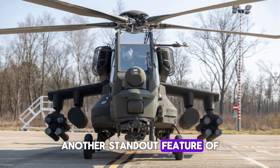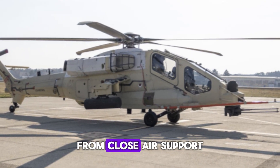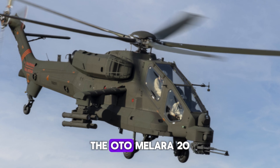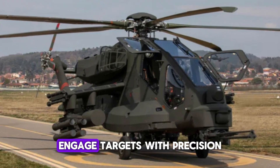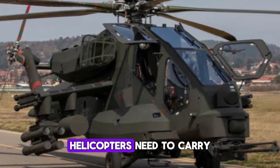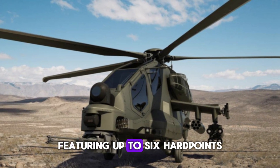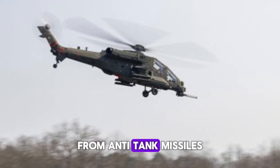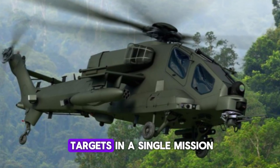Another standout feature of the AW-249 is its adaptability. The helicopter is built to handle a wide range of missions, from close air support to anti-armor operations. It's equipped with a chin-mounted trainable automatic cannon, the Oto Melara 20mm TM-197B, providing devastating firepower with precision. The AW-249 also features wing stubs with up to six hardpoints — two more than most attack helicopters in its class — capable of carrying everything from anti-tank missiles to air-to-air rockets, giving it flexibility to engage multiple target types in a single mission.